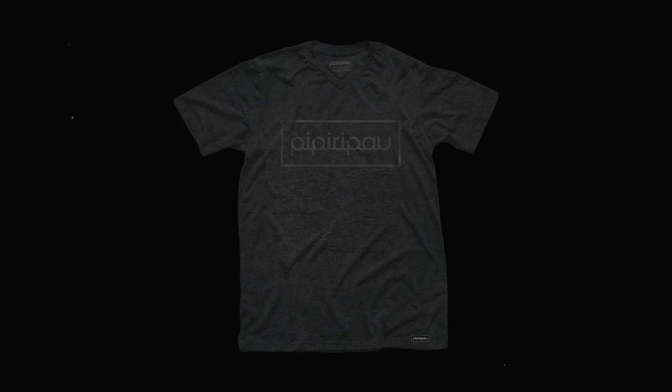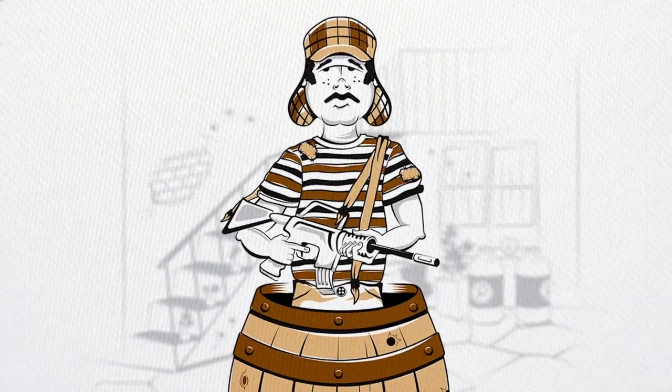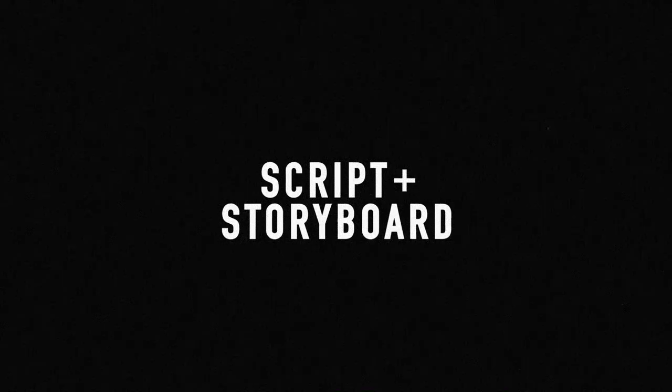Since we started the brand back in 2011, every time that we released a new tee, we also created a video. So for El Cuaderno, we decided to step it up a bit — we created a script and a storyboard to visualize how the video would look. Since it wasn't going to have dialogue, it needed to tell a story visually.